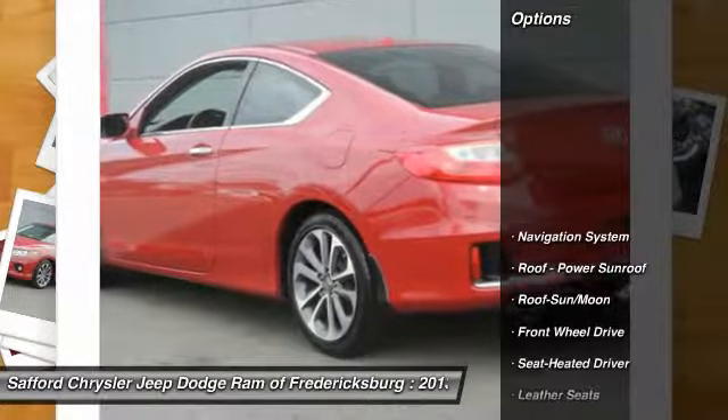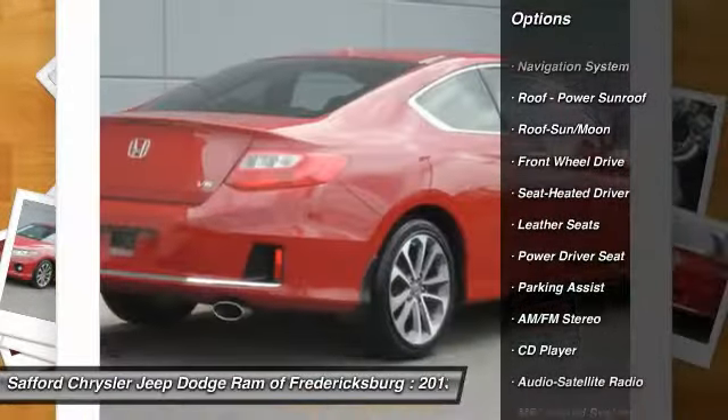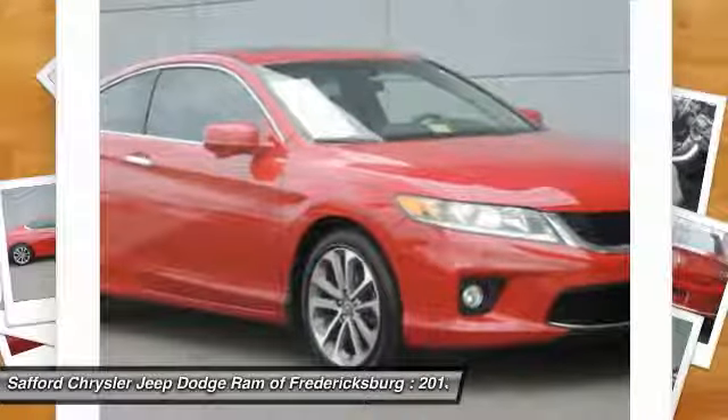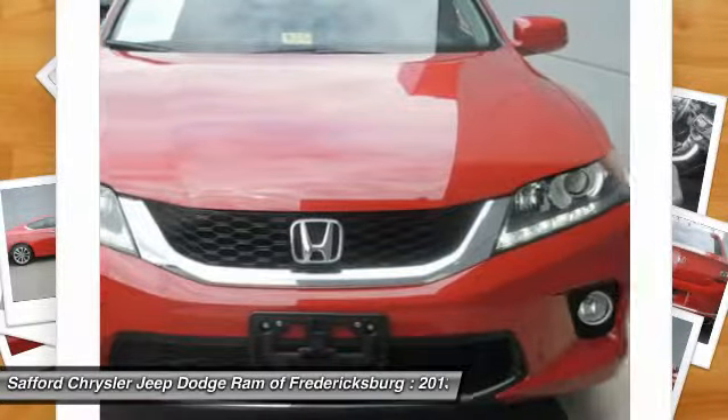Here are some of this vehicle's great options: traction control, anti-lock braking system, navigation system, moonroof, power steering, HomeLink garage door opener, air conditioning, front aluminum wheels, cruise control, AM FM Stereo Radio.